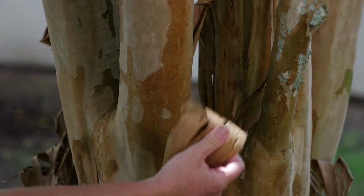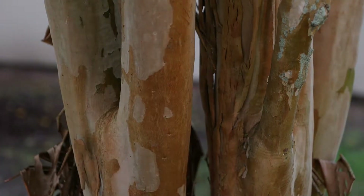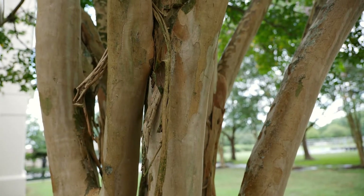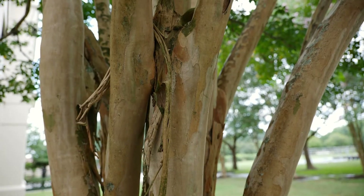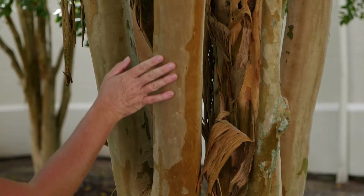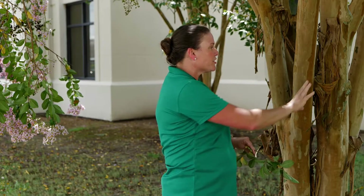I've been getting lots of concerned phone calls lately about crepe myrtles, and there are two main things people are calling about. The first is the exceptional bark exfoliation we are seeing this year — it seems uniform across all crepe myrtles. It's nothing to be concerned about. In fact, that's one of the aesthetically pleasing things about crepe myrtles: they shed their bark and produce this beautiful, smooth, sometimes cinnamon-colored bark with lighter tans that is just gorgeous.